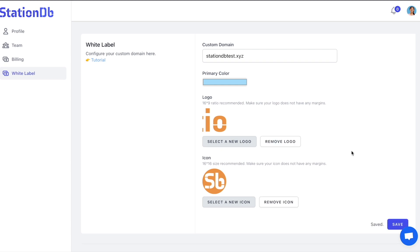No more hassle when it comes to database management. StationDB has a ton of more features, but to get all the info about how this powerful software can help you manage your database, go ahead and follow the link below. But hurry, this deal ends soon.